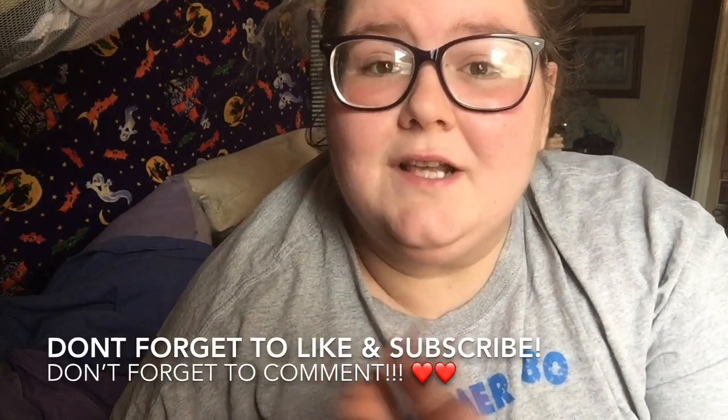Hey guys, welcome back to my channel, thank you so much for coming back! In today's video I thought I would share a little Dollar Tree collective haul with you guys. I've actually been collecting a bunch of this stuff for a few weeks — these are the most recent things I have found at the Dollar Tree.